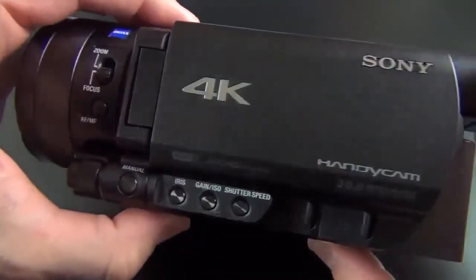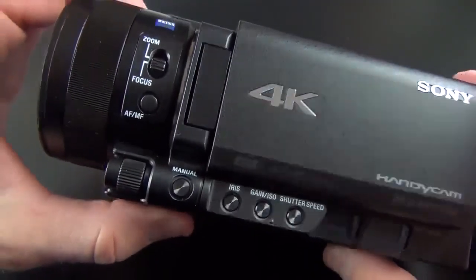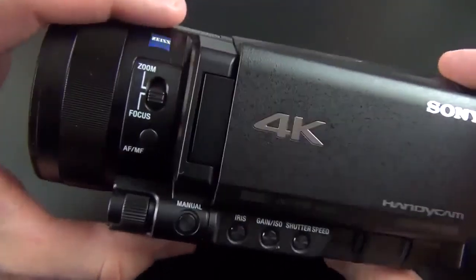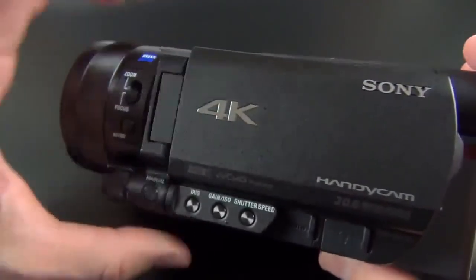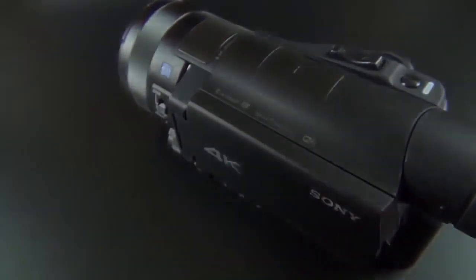Alright guys, that is my unboxing and first look at the Sony FDR-AX100 4K camcorder. I will be posting a 4K demo reel just to show you what the 4K performance looks like, so stay tuned for that. Until then, see you in the next video.